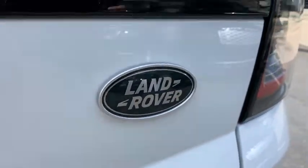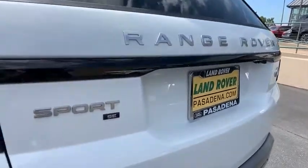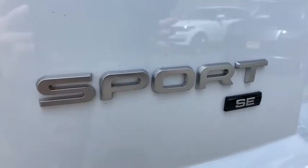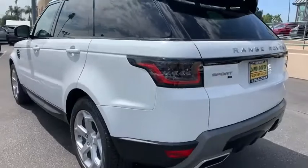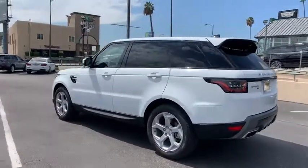Stability control, navigation system, anti-lock braking system, leather-wrapped steering wheel, Bluetooth, adjustable steering wheel, power steering, cruise control, four-wheel drive, auto-dimming rear-view mirror, floor mats, keyless start.